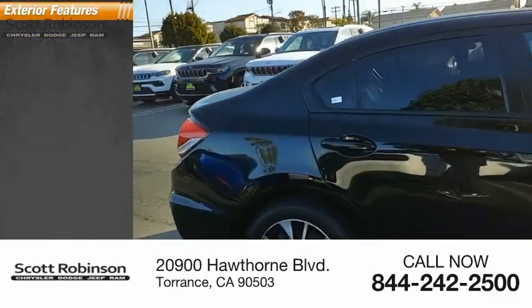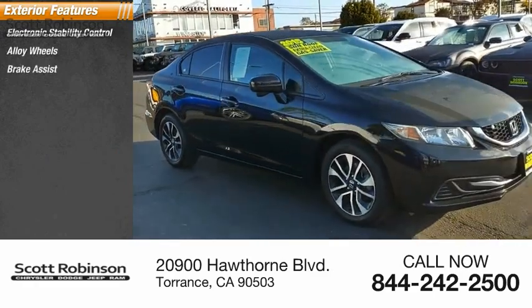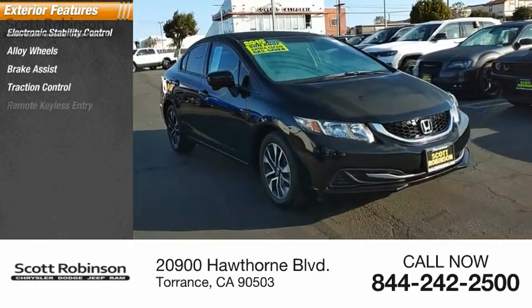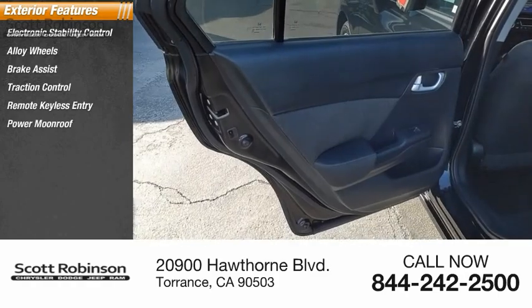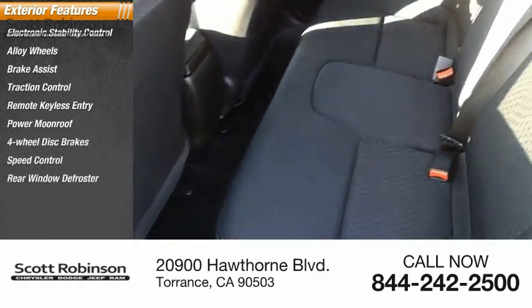Here are some of this vehicle's great options: electronic stability control, alloy wheels, brake assist, traction control, remote keyless entry, power moonroof, four-wheel disc brakes, speed control, and rear window defroster.